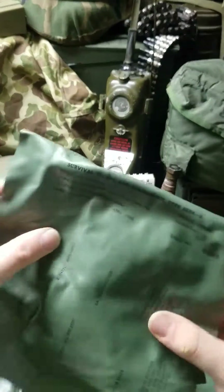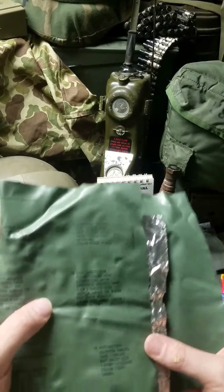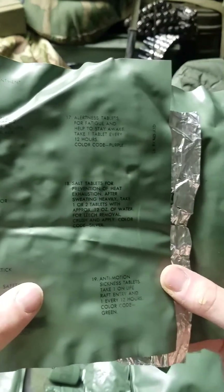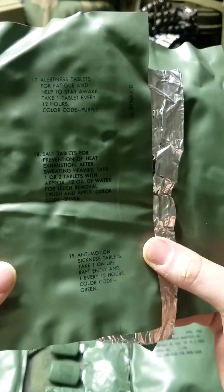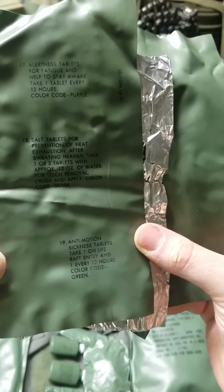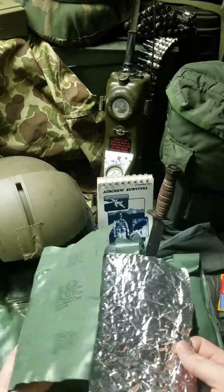Contents include: liquid soap, cling bandage, sun and bug repellent, razor knife, fungicidal powder, burning lens, aspirin tablets, insect repellent, leech repellent, eye ointment. More items — all this stuff was originally stuck with sticky tack to the inside. Also alertness tablets for fatigue — those are like an amphetamine tablet — salt tablets, and anti-motion sickness tablets. I believe that's the complete contents of what would have originally been inside.